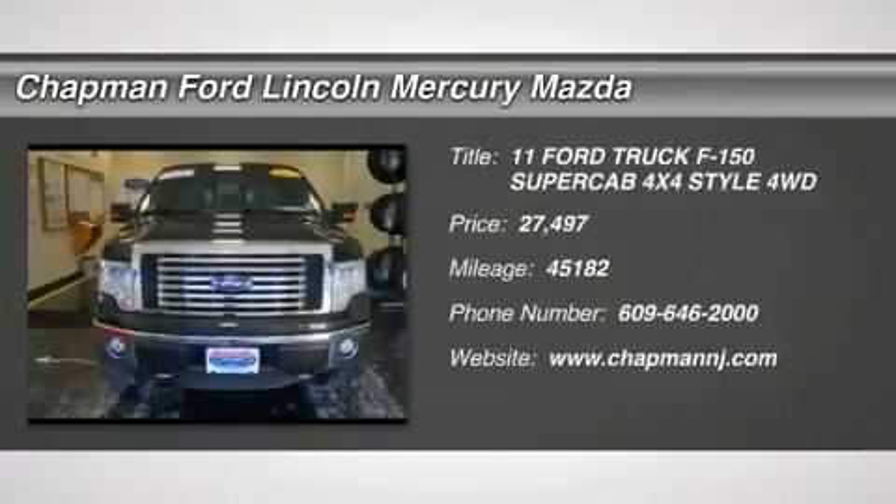5.0 L V8 FFV and Ford 4WD. Flex Fuel. Back in black.